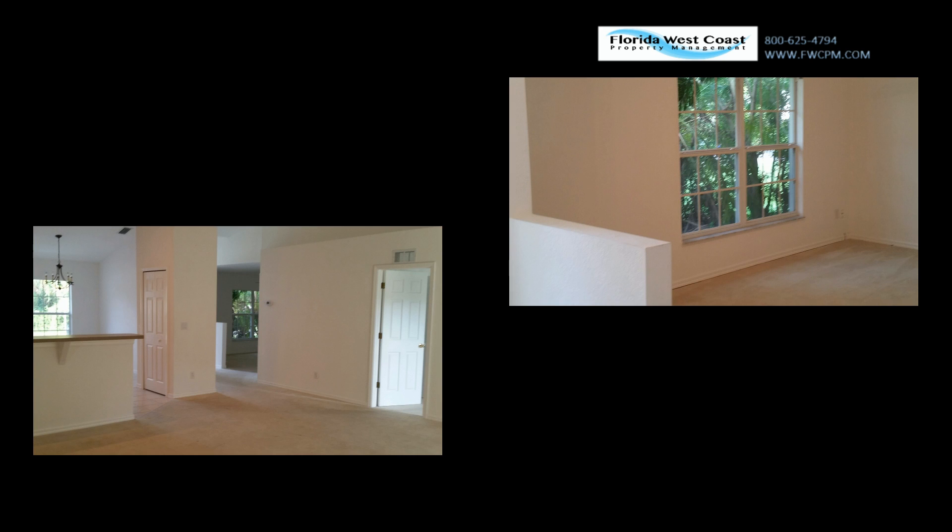To the right of the kitchen you'll see a space that could serve as a den, home office, or hobby room.